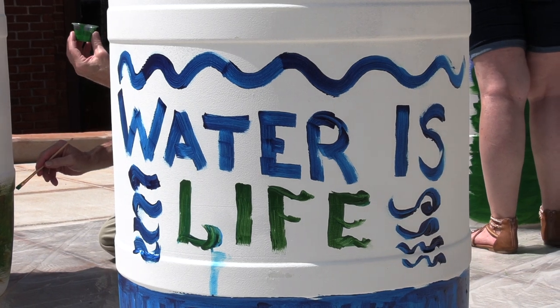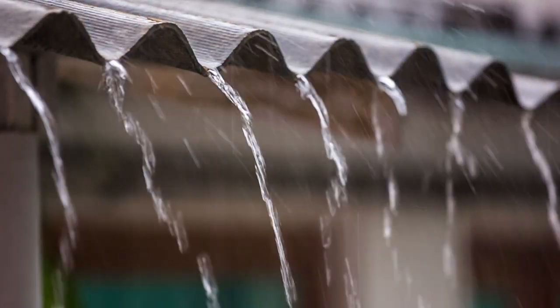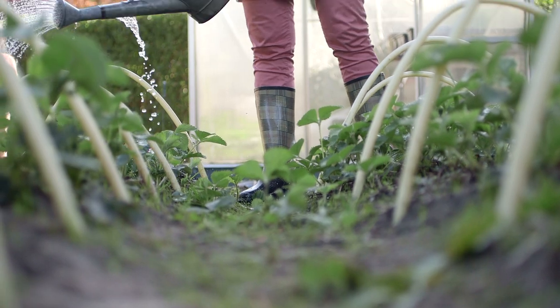Rain barrels are a way to catch water before it runs off a rooftop, crawls across concrete picking up oil or contaminants, and flows into a storm drain and then a creek. A rain barrel catches it before that happens, and you can recirculate it, put it back into the ground, or as we do at the water plant, direct it into a rain garden. Nature is the original water treatment plant, so rain barrels catch the water and allow it to slowly release into a rain garden where it's naturally filtered through the soil and provides nutrients to plants.